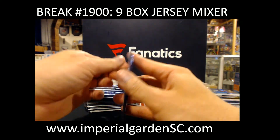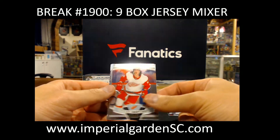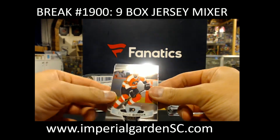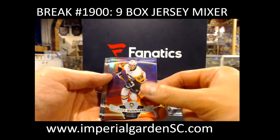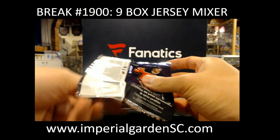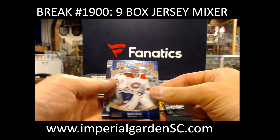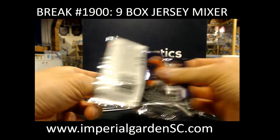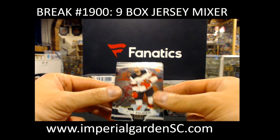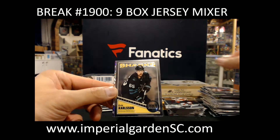Nick Suzuki for the Canadiens. Mikael Granlund Retro. Sunset G8. Carl Grundstrom Rookie, the Kings. Carey Price Best in the World. Noah Dobson. Silver Darnell Nurse. Adam Fox. Retro, Erik Karlsson. Violet Pixel, Matthew Tkachuk.